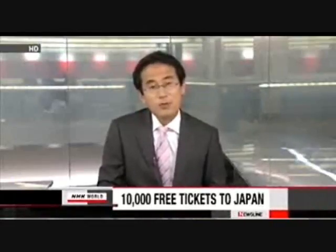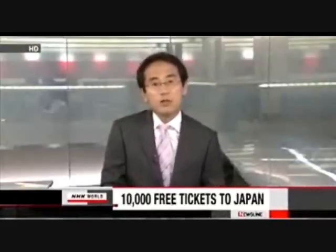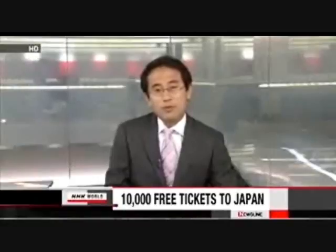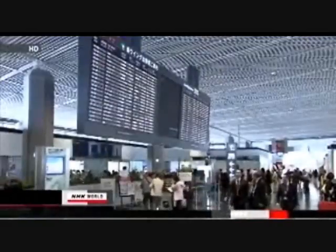The Japanese government has decided to give out free round-trip air tickets to 10,000 people living abroad during the next fiscal year. This is aimed at promoting the country's tourism, which has been seriously hurt by the March disaster. The government's tourism agency will launch the program next April. The agency's chief, Hiroshi Mizuhata, made the announcement on Friday, saying this project will mark the start of a major push to lure foreign visitors. He expressed hope to get a budget of more than $14 million for the program in the initial year.